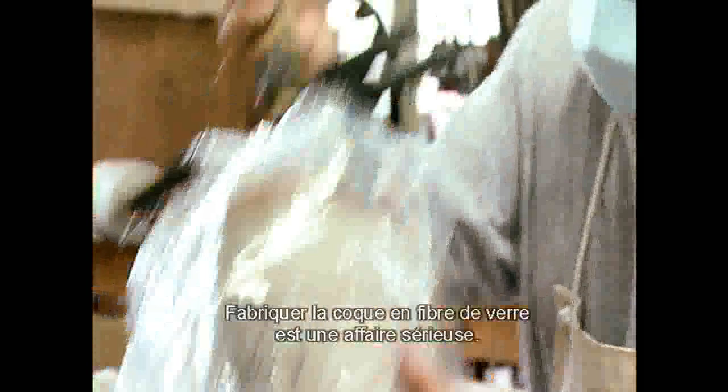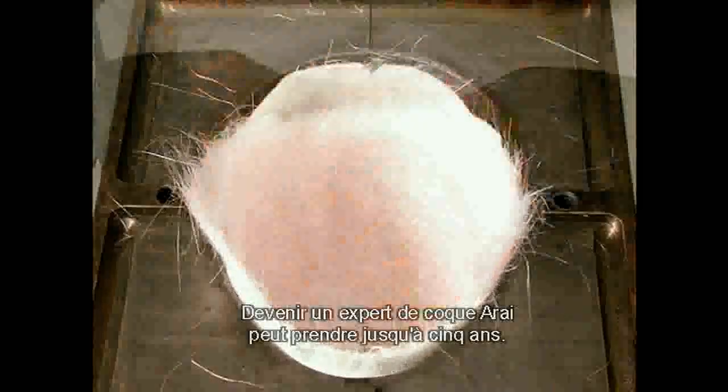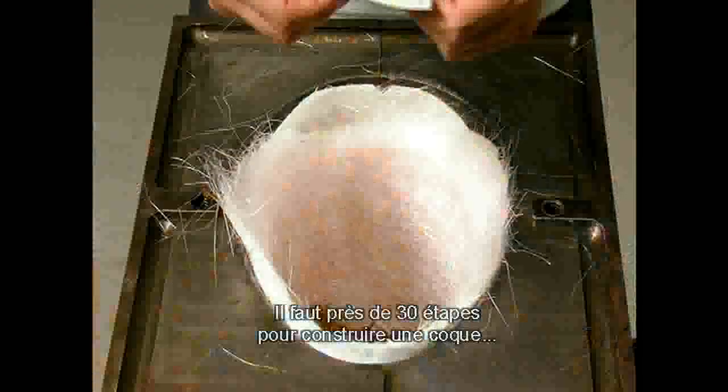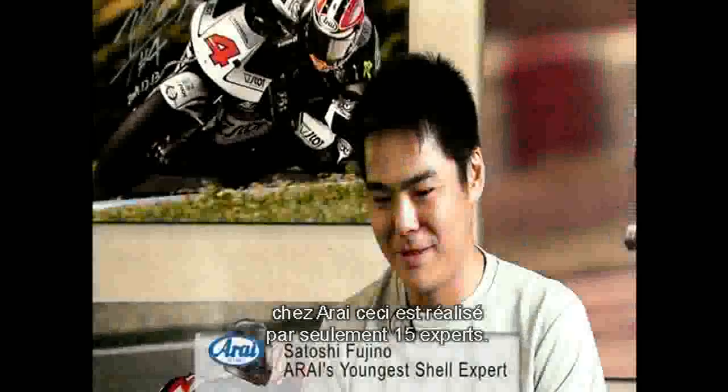Building the fiberglass shell is a serious concern and becoming an Arai shell expert is a process that can take up to five years. The nearly 30 steps required to construct a shell is performed by only 15 such experts at Arai.